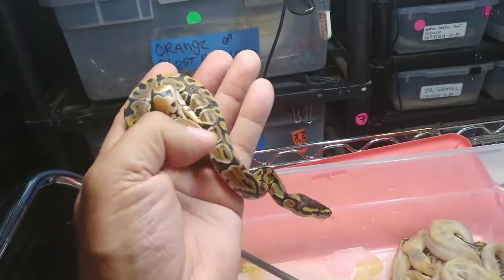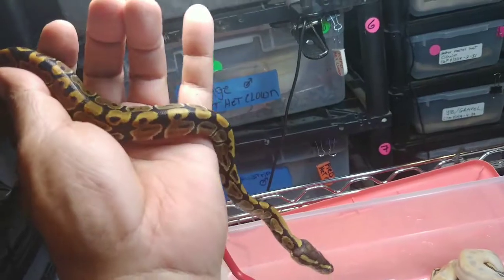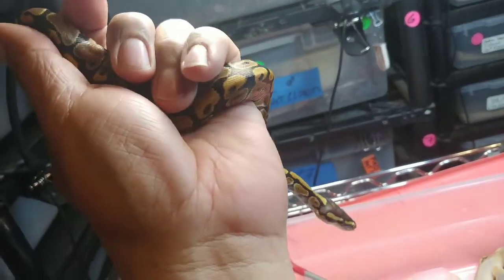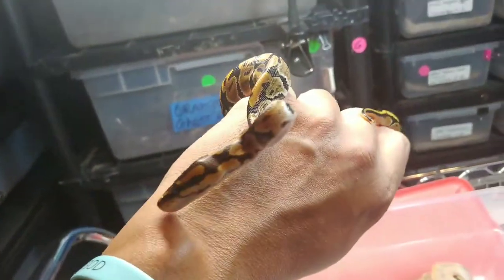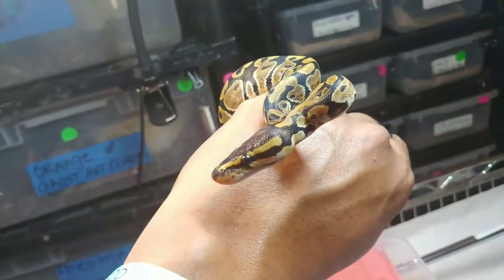Ow, getting bit by an ant — I apologize. Had an ant on me and it was biting me. So this is the first one — a classic het hypo. It's a female. If anybody's interested, hit me up at JRG Reptiles.